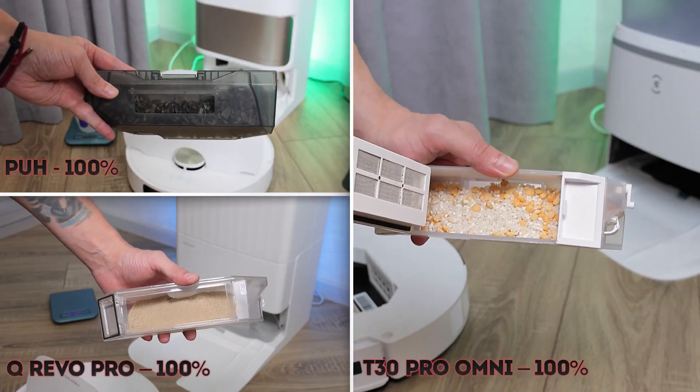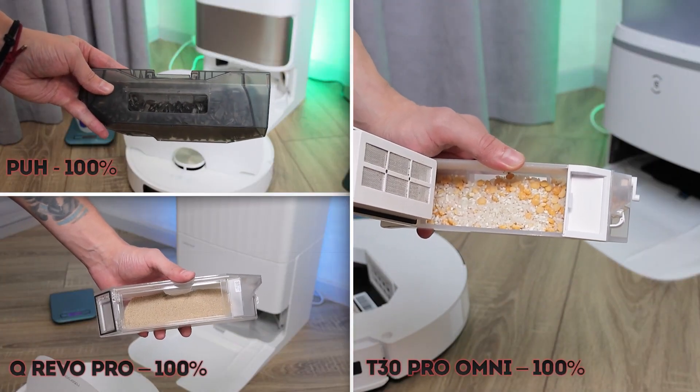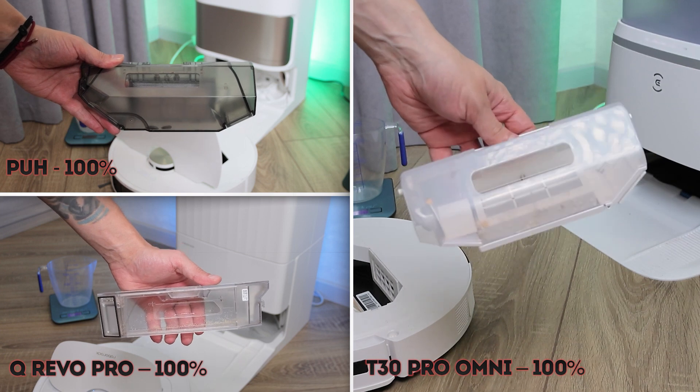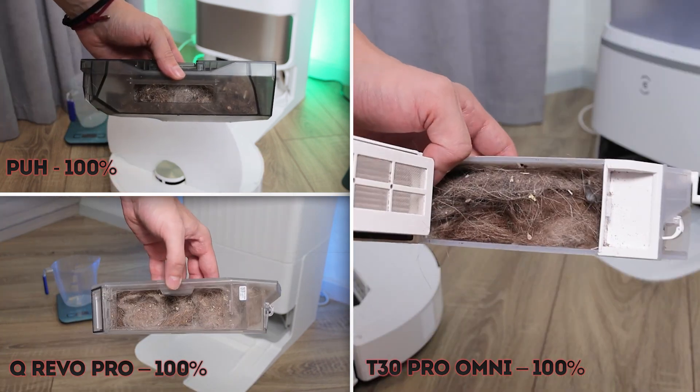As for emptying the dustbin, there are no significant differences — every station handled the task well, clearing all types of debris including tightly packed pet hair.